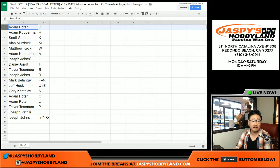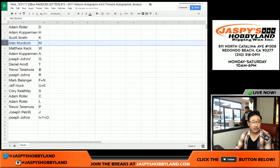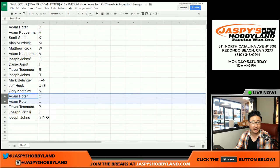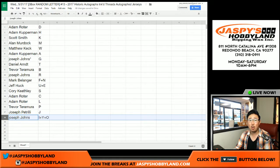So there you go. Adam Roeder, you have the D. Adam K has H. Scott Smith has K. Alan Murdoch with M. Matthew Keck with W. Adam Coffman with A. Joseph Johns — last spot mojo — has G. Daniel Arndt has T. Trevor with B. Joe Johns with R. Mark, you have F plus N. Jeff with U plus E. Corey K with S. Adam Roeder has C and L. Trevor with P. Joe P has J. And Joe Johns with I, Y, and O.